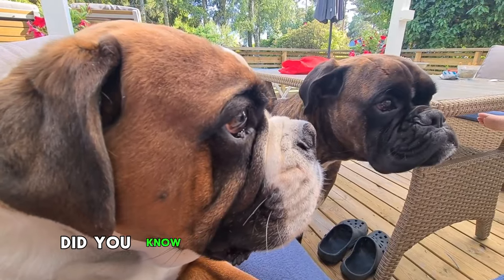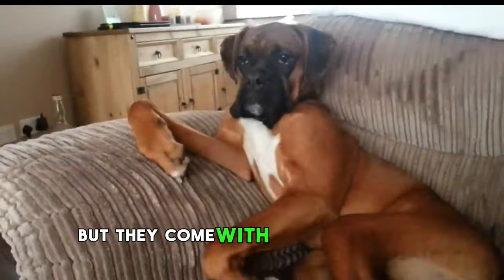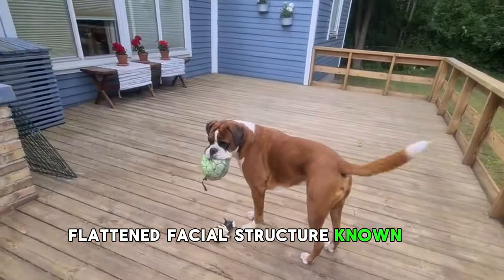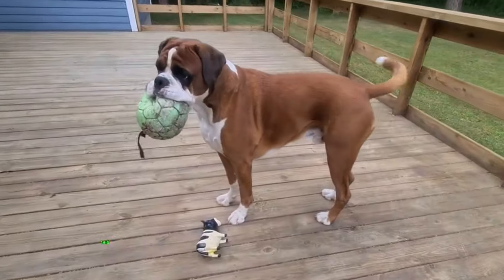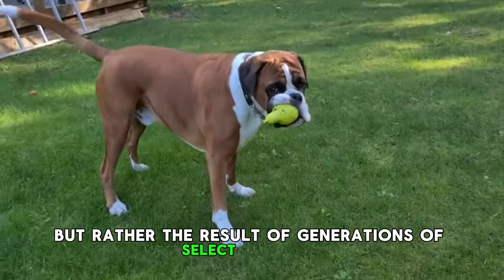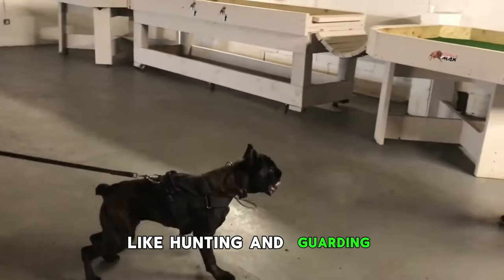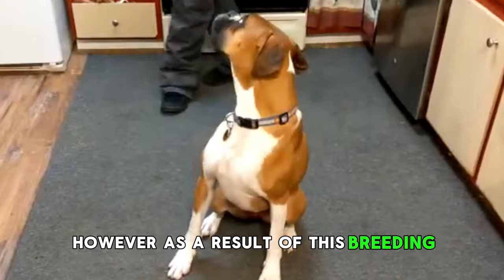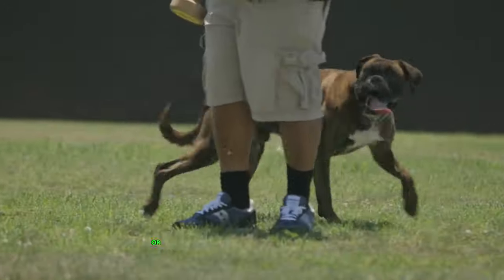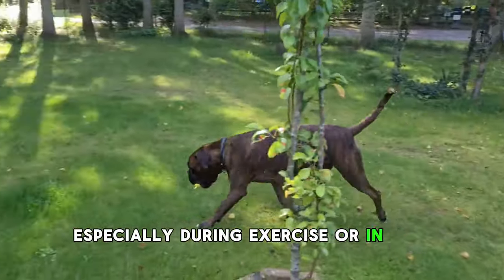Number 8: Boxers. Did you know that boxers' unique faces were intentionally designed for specific purposes, but they come with a hidden health challenge? Boxers have a distinct flattened facial structure known as brachycephalic — a short skull and pushed-in face — which wasn't a natural occurrence but rather the result of generations of selective breeding to create dogs that could excel in tasks like hunting and guarding. As a result, they are at an increased risk of developing Brachycephalic Obstructive Airway Syndrome, or BOAS, which impacts their ability to breathe properly, especially during exercise or in hot weather.